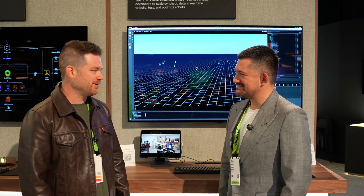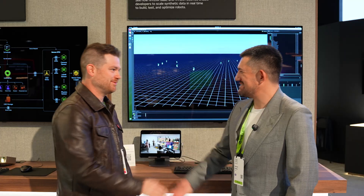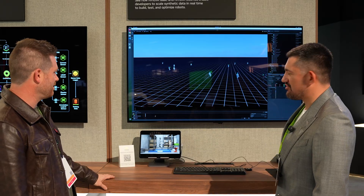Jonathan Stephens here from Lightwheel. Today we're going to talk about robotics with Spencer. Spencer, nice to meet you. Give us a little bit about what's going on here.